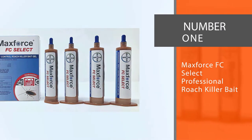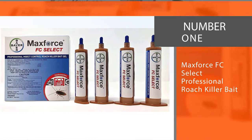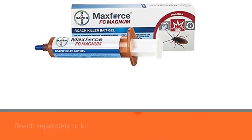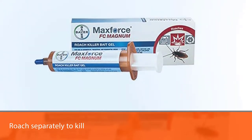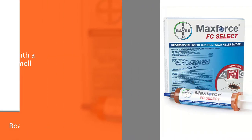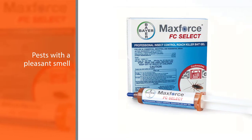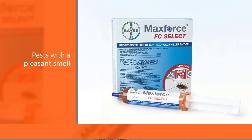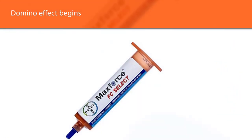Number one: Maxforce FC Select Professional Roach Killer Bait. If you don't want to search for each roach separately to kill it, you may use this gel. It attracts these tiny pests with a pleasant smell and offers them poison they can't resist. After one roach touches this gel, the domino effect begins — the active ingredient, fipronil, is spread from one pest to another.